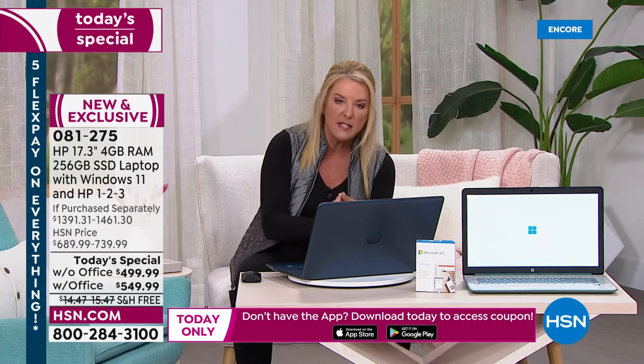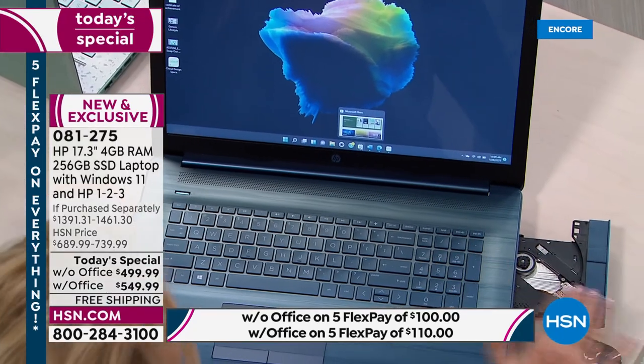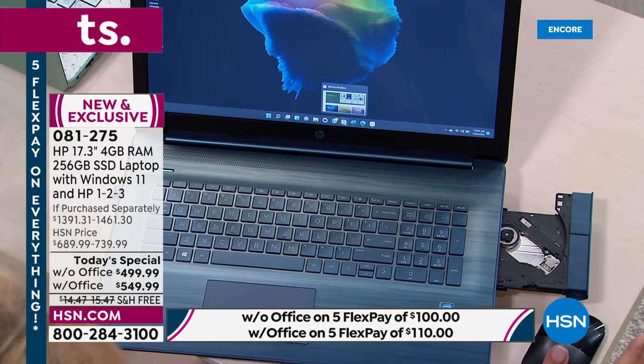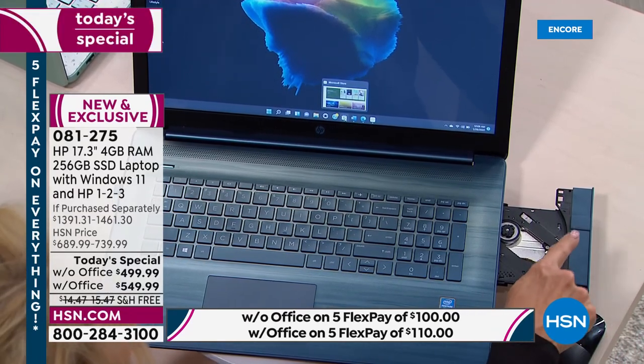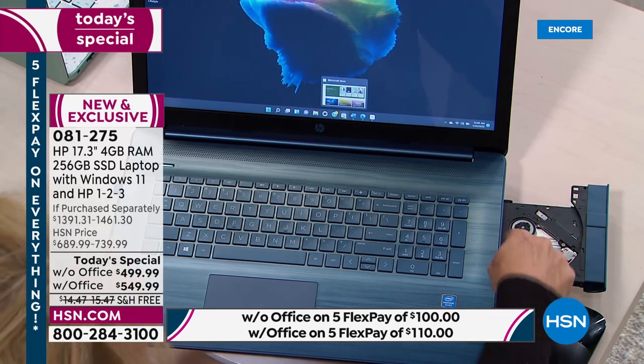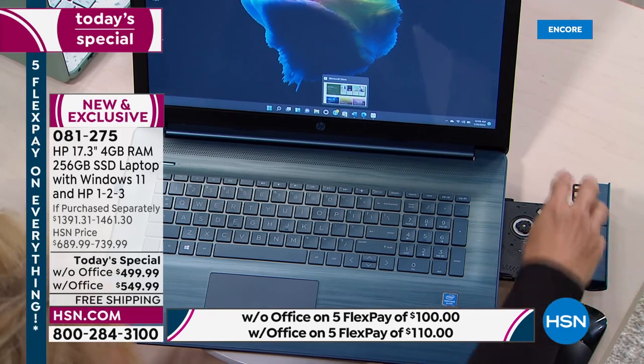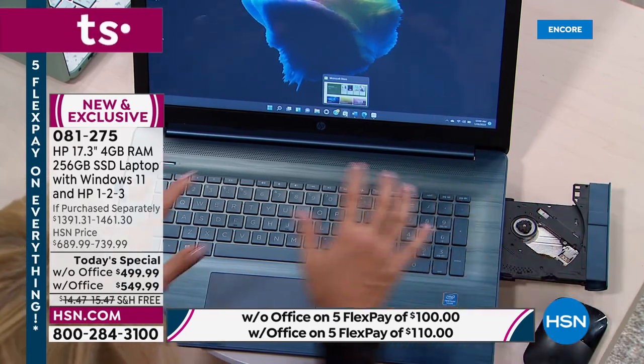This is the lowest price we've done in over a year for a 17-inch. This is the only laptop we will be offering that includes an optical drive — write, record, play. Whether it's old movies, old music, or you want to record memories or keep files on a disc — this is becoming obsolete because of solid state and cloud services, but you've got it. It's a really big deal if you have a lot of CDs or DVDs.